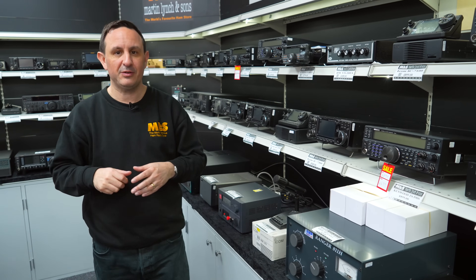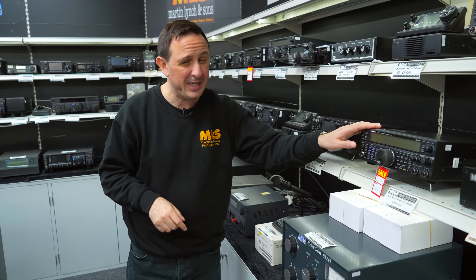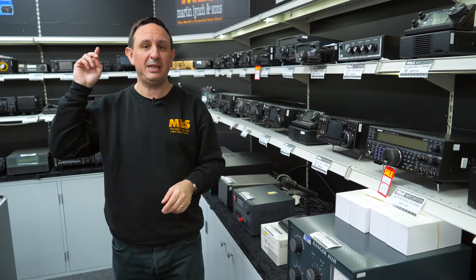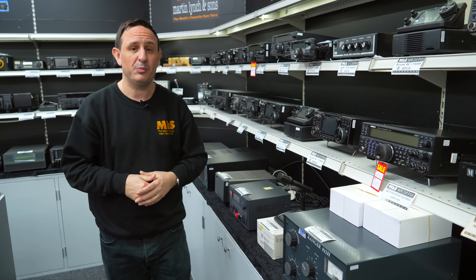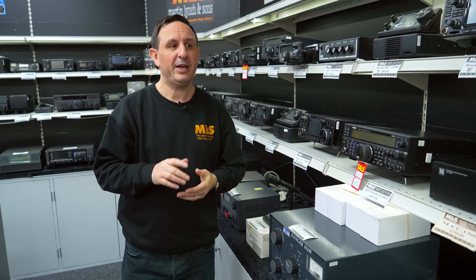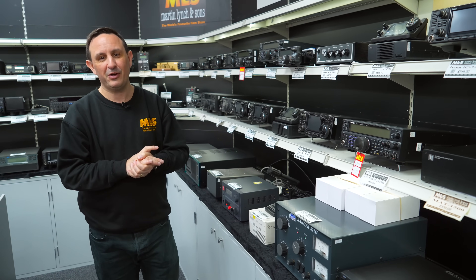You might be a bit scared of modern technology — thinking it's all too much, all those lights — but this is an amazing radio. Don't forget to watch the video I did on whether it's still relevant. It is a superb radio, it really is.